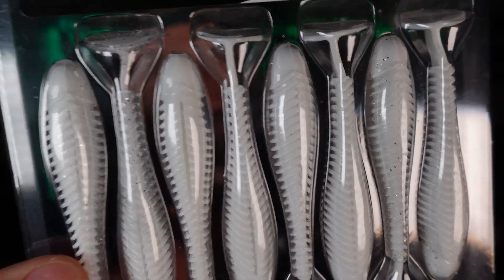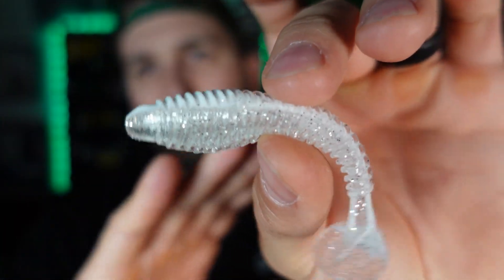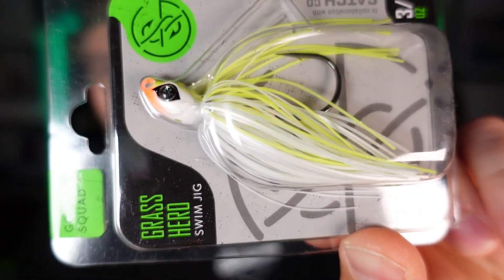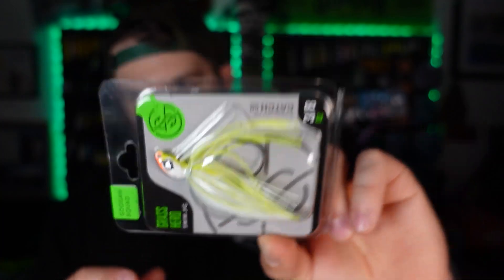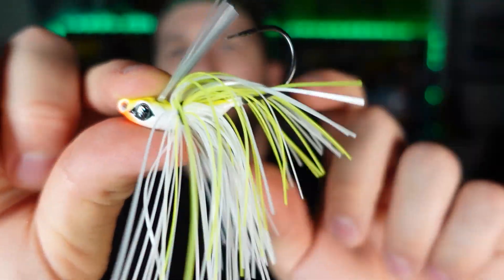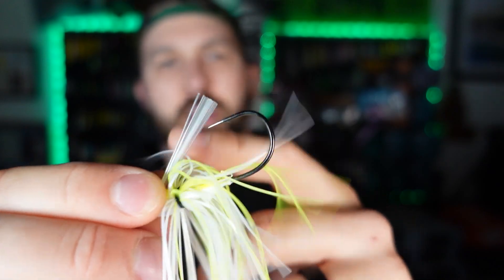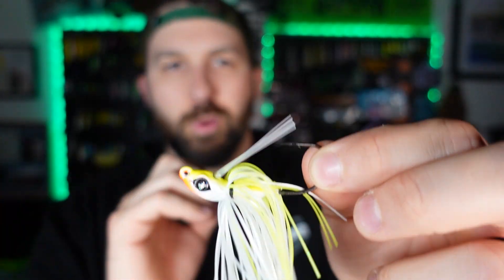They included an awesome trailer — the downsized Saucy Swimmer in 3.3 inches in white pearl shad, which could be a great trailer for that spinnerbait. Also included is the Grass Hero swim jig in chartreuse and white — three eighths of an ounce with a translucent weed guard, a not-too-stout hook, and a hand-tied skirt. Swim jigs are fantastic; when in doubt this is something I like to throw out to see what happens. Killer combo. I got all of that for $20.